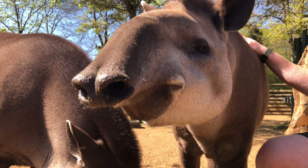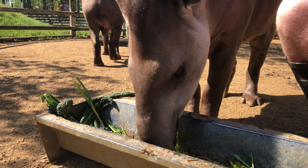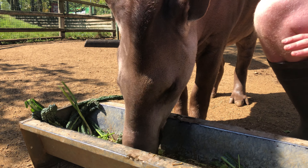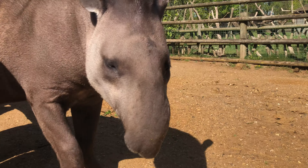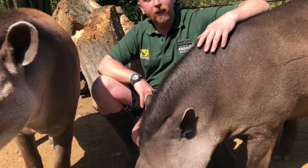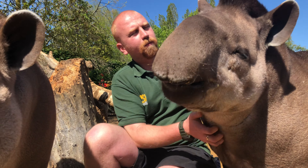Tapirs are quite a nice size — gentle giants. These lowland tapirs are actually the second smallest of all four species. Tamara is our heavier one, as females are always larger than males. She weighs around 230 kilos maximum, with an average around 220 kilos, and dad Tomoko weighs in at 200 kilos. We weigh them here at Paradise once a month to ensure their diet is correct and to monitor any changes that might require veterinary attention.